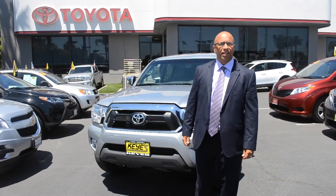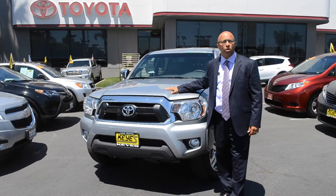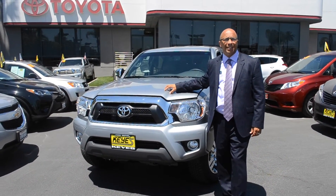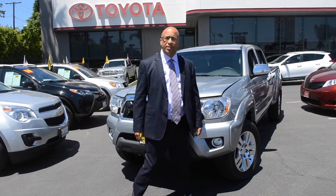Welcome ladies and gentlemen. My name is Cliff. I'm here today with Keys Toyota on the 2015 Toyota Tacoma Double Cab Limited Edition. However, they do come in multiple models that I'm going to explain to you today.